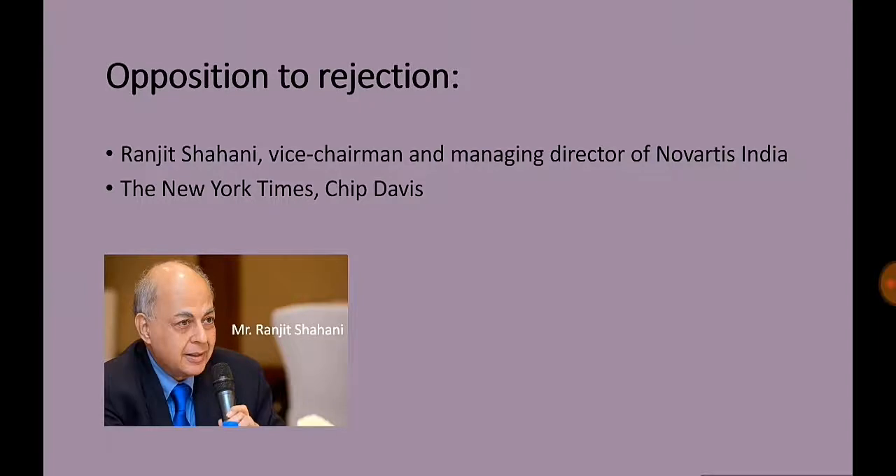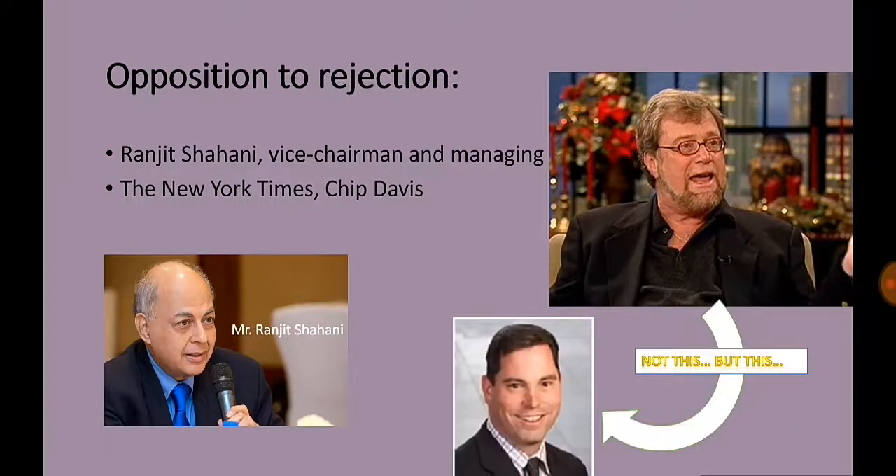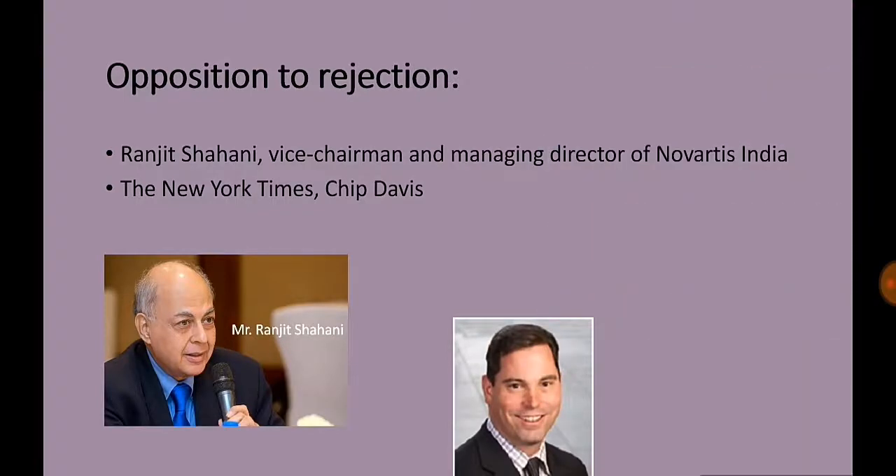The New York Times quoted Chip Davis, the Executive Vice President of Advocacy at the Pharmaceutical Research and Manufacturers of America, the industry trade group, as saying: 'It really is, in our view, another example of what I would characterize as a deteriorating innovation environment in India. The Indian government and the Indian courts have come down on the side that doesn't recognize the value of innovation and the value of strong intellectual property, which we believe is essential.'